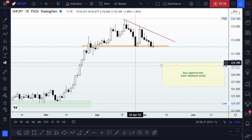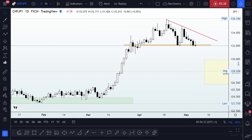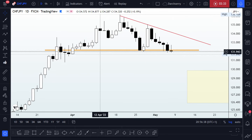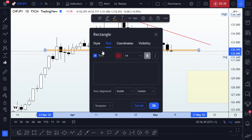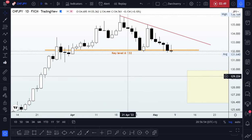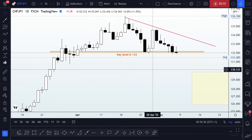However, it is pertinent that we have a key level to guide us going forward. After reviewing my line chart, I found a key level right at the 132 area. So our key level is marked right there.